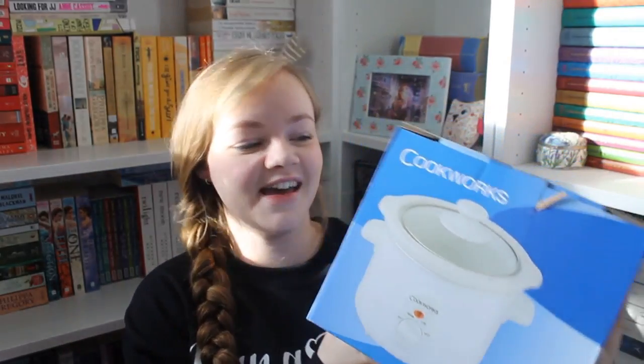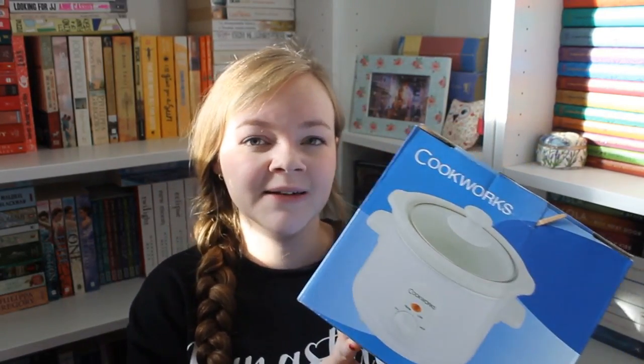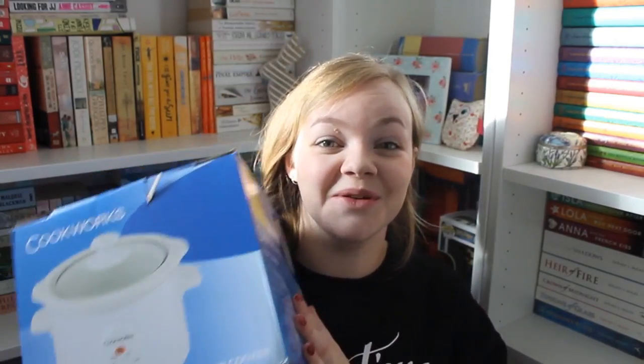Here is my slow cooker — it's a Cookworks one with a 1.5-litre capacity, so it's a personal one. My boyfriend doesn't eat casserole but I do — it's my favorite meal. My mum always makes casseroles in the slow cooker. I'll probably do mine just with potatoes and vegetables. I'm so excited — I might try making my first one tomorrow and go to the supermarket to get some ingredients.